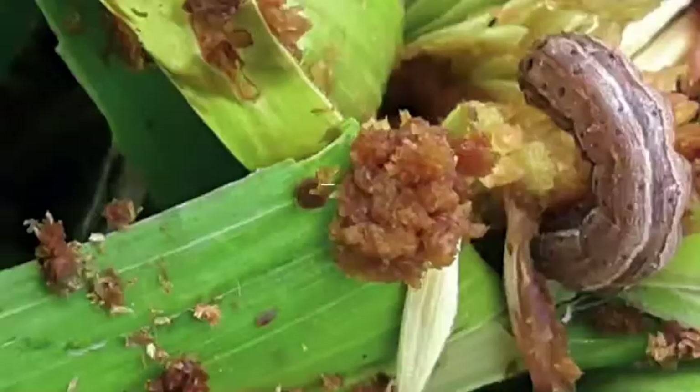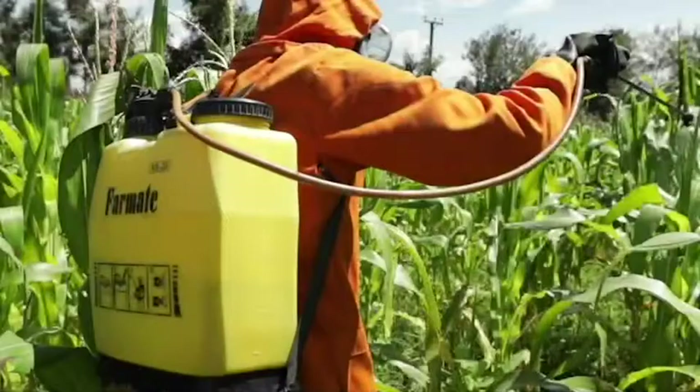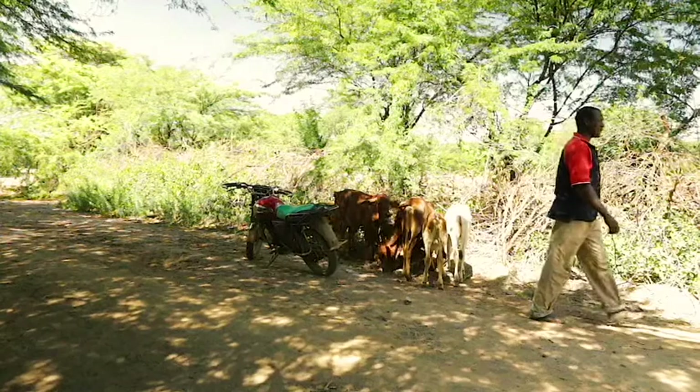The fall armyworm is an aggressive pest affecting crops across Africa. Farmers have experienced losses as maize and other plants are attacked by these caterpillars. Many farmers have resorted to the use of chemical pesticides as a main way to manage this pest. However, improper use of pesticides has unwanted effects on agricultural production, health, and the environment.